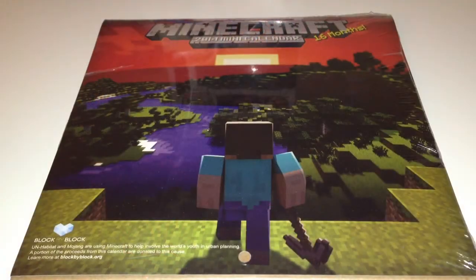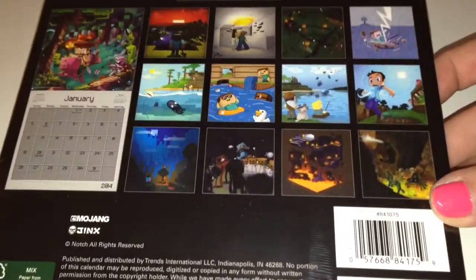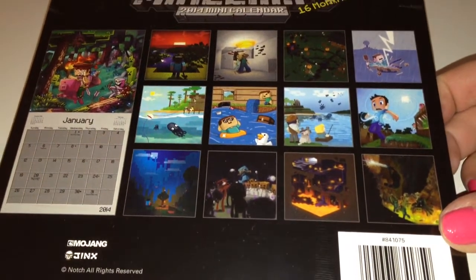The next thing I got is a Minecraft 2014 mini calendar. This is so fun — look at all of the pictures on the back here. I can't wait to hang this up. Love it.